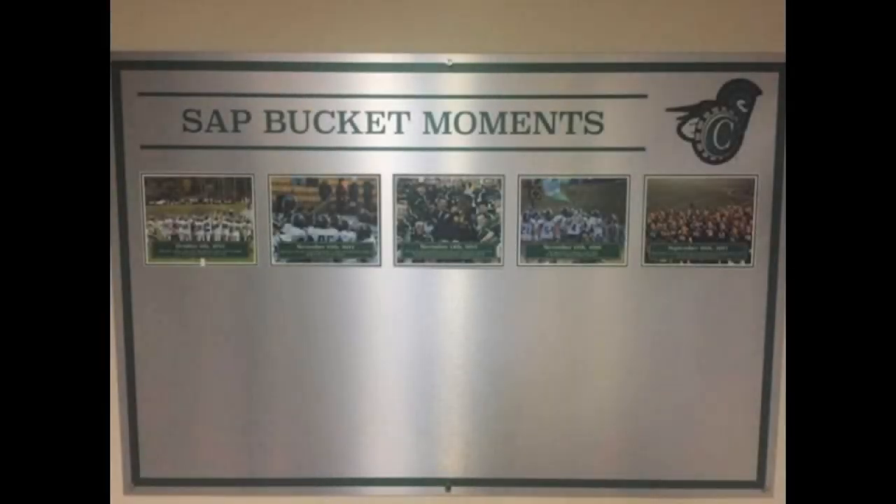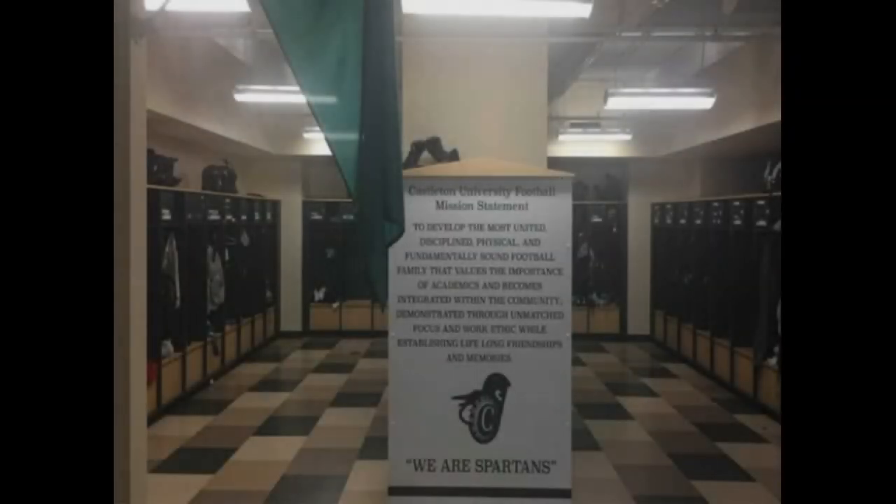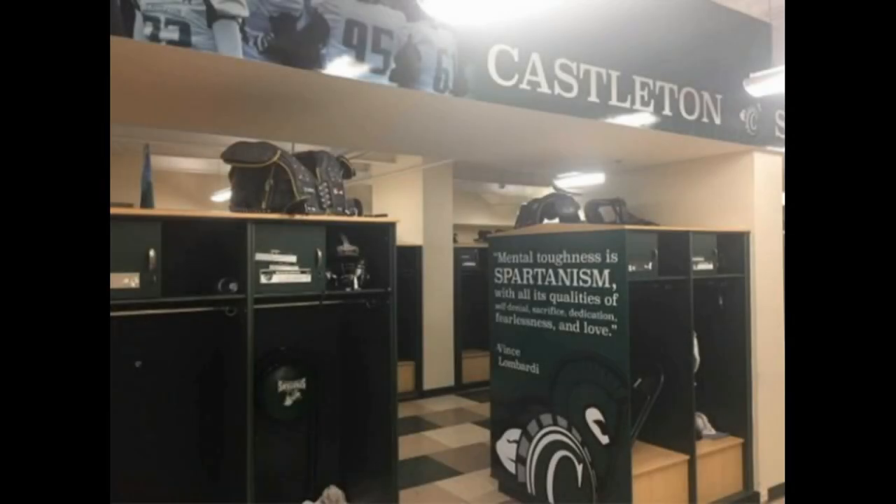Next to it are some of the highlighted moments in our rivalry against Norwich University in the quest for the maple sap bucket. With 112 lockers, this state-of-the-art facility provides us with the necessary space to hold meetings, as well as prepare for practices and games.